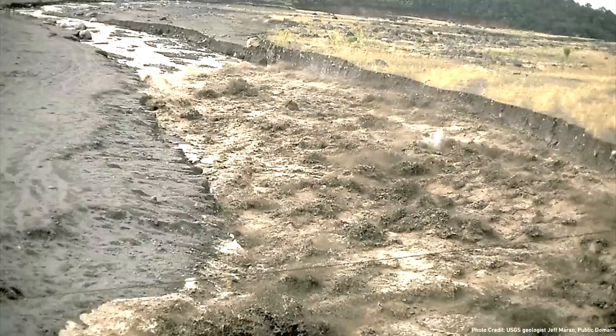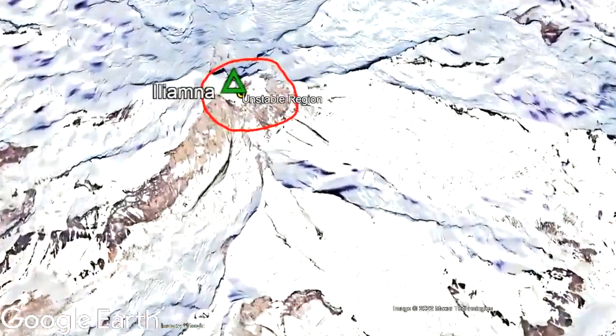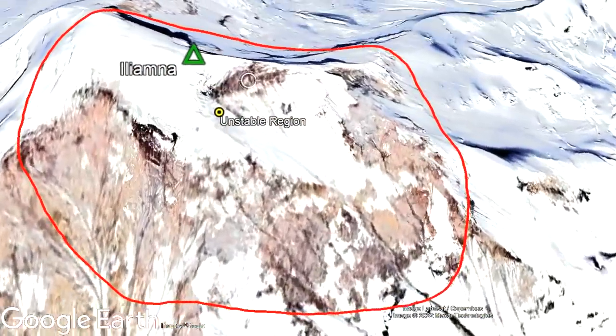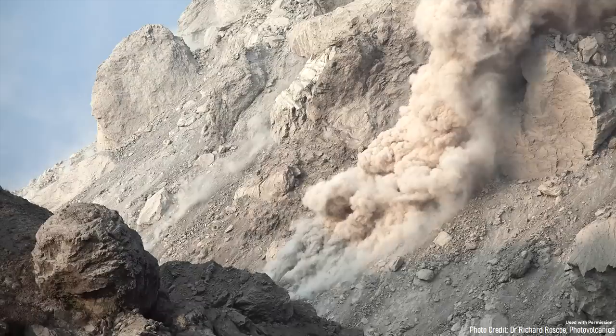Historically, smaller and even large-scale eruptions from Iliamna have generated pyroclastic flows and lahars which exclusively travel down one of the four channels carved by rivers and glaciers. So at first glance you might think that Silver Salmon is protected, as it is surrounded by higher terrain which naturally blocks these two hazards. The problem is that whenever Iliamna erupts, there is a small albeit still possible chance of a summit collapse occurring.